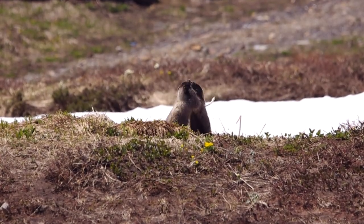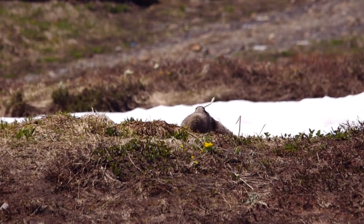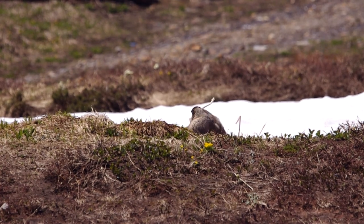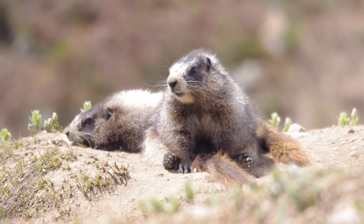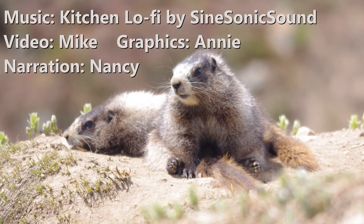Hoary Marmots are one of our favorite animals, and we hope you get the chance to see them for yourself. Thank you for watching the episode on the Hoary Marmot. Don't forget to subscribe to Nature Inn. If you enjoyed it, please like it and share with your friends. Have a wonderful day.